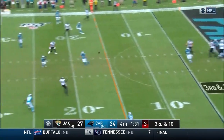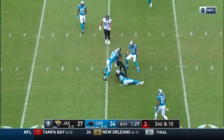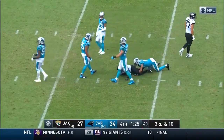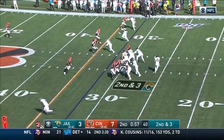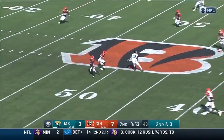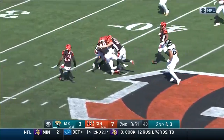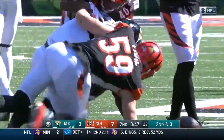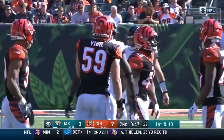Minshew in his own end zone, just throws it. Conley with the catch at the 22, spins away across the 30. Minshew — got him. That's Conley again, galloping his way inside the 40-yard line. Hit by Wilson, hit by Vigil. Picks up 29 on the play.